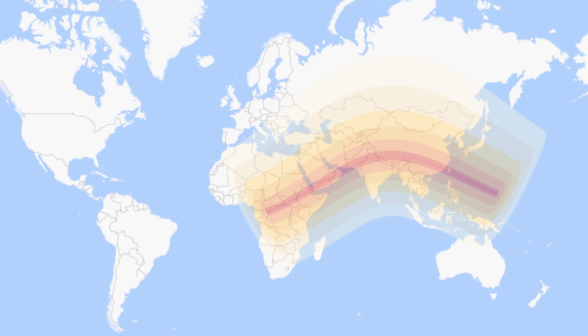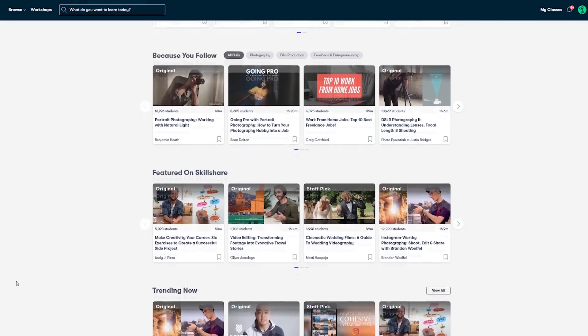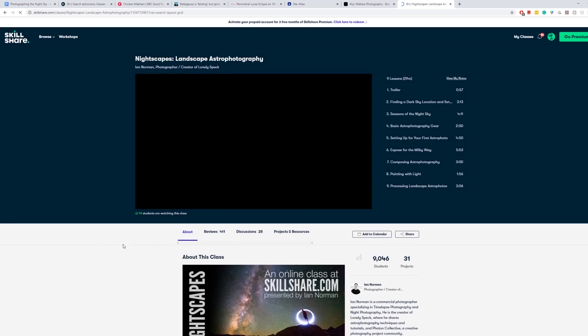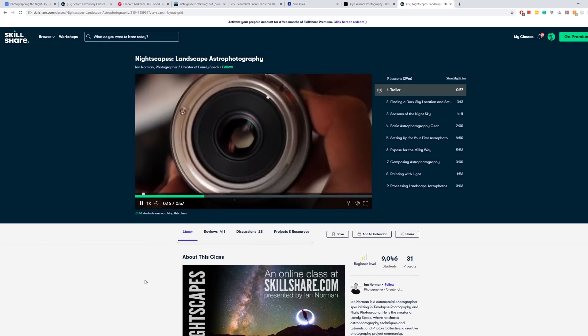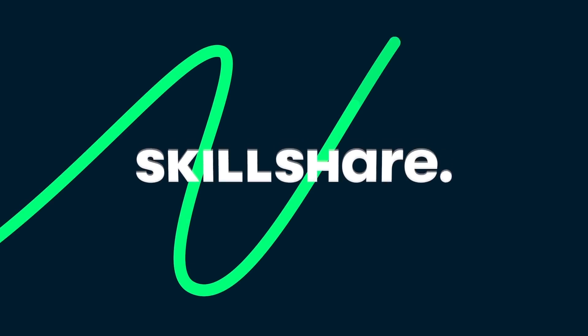Now, a quick message from the sponsors of today's video, Skillshare. Skillshare is an online learning community for creatives, where millions come together to take the next step in their creative journey. There are thousands of inspiring classes covering graphic design, photography, videography, freelancing, and more. I'd recommend Ian Norman's class on nightscapes — an incredible introduction to landscape astrophotography — or James Manning's astronomy for starscapes, which helps you plan your astrophotographs. Premium members get access to all courses, and you can follow the link in the description to get two months completely free of Skillshare Premium.